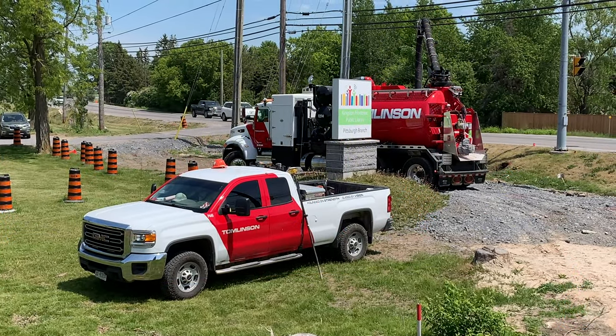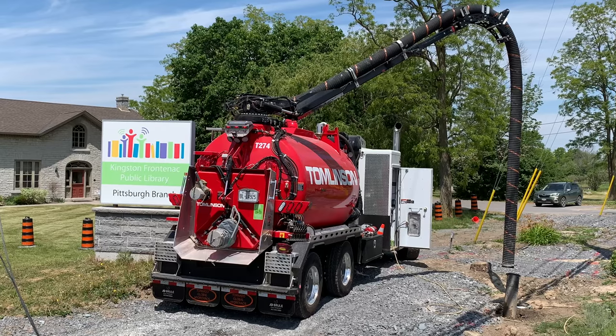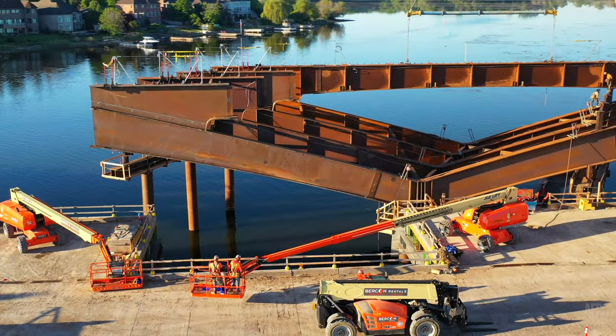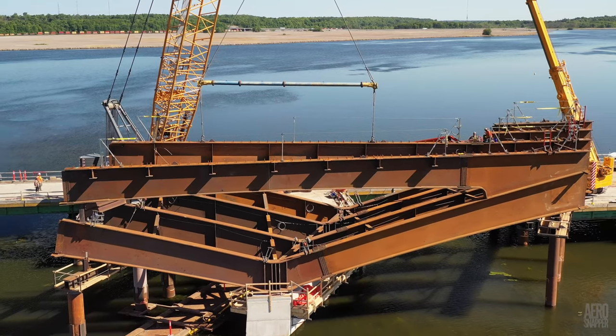A day or two earlier, in very different conditions, a team from Tomlinson had been conducting hydraulic excavation to determine the depth of utilities on site. Since we're already on the East Side, let's have a look at the progress on the steel structure.